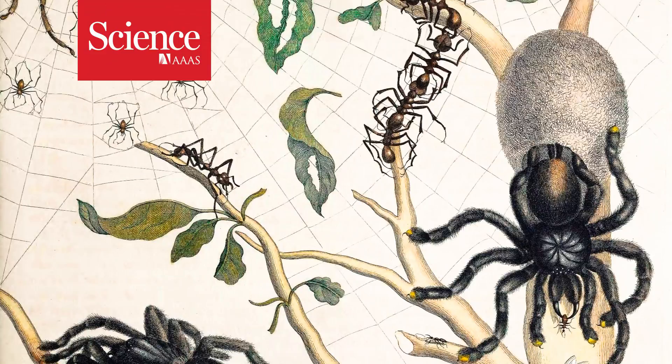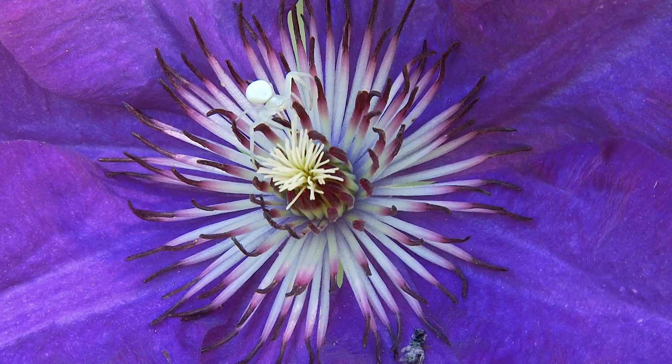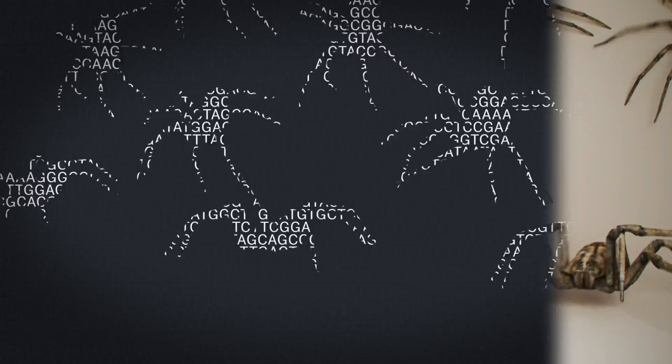Spiders are amazing. We've learned this mainly from observation, from comparing webs, body shapes, and seeing the outrageous adaptations of spiders in action. Now, close reads of spider genomes are showing that we don't know the half of it.